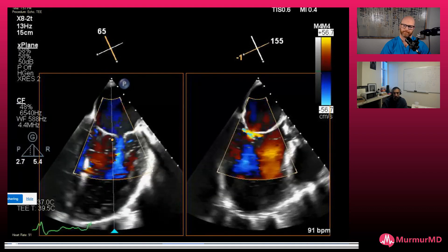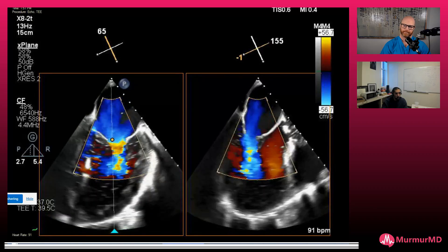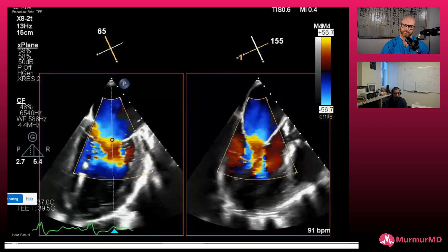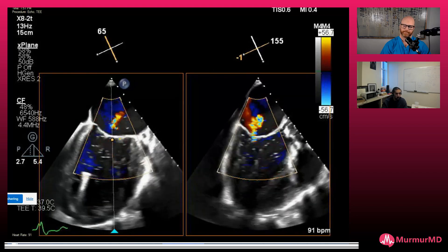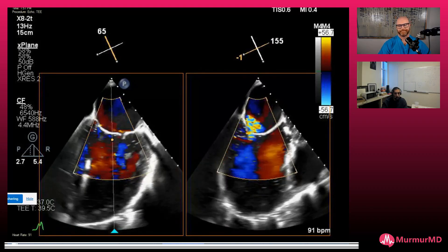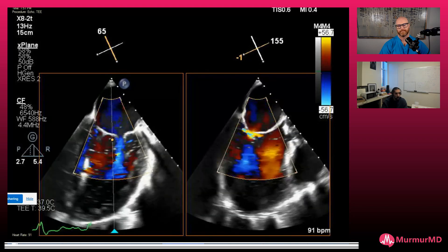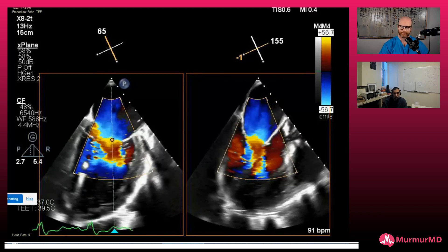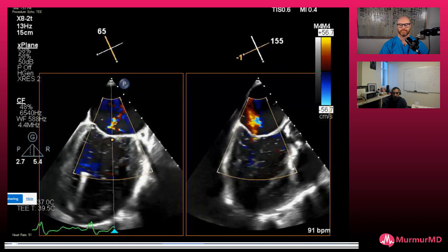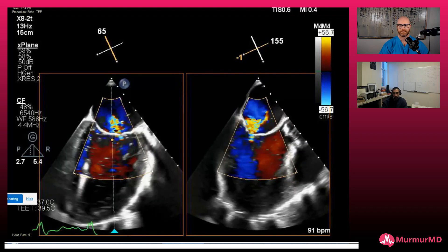How much more difficult was this technically, with this other mechanical device taking up space where you need to work freely? You just have to be careful. Having done a fair number of these, it's almost like second nature. People who haven't done a whole lot of MitraClips want to be careful not to go too deep and interact with the Impella. But we've now learned that as long as you're not navigating the clip too deep down, and the Impella is nice and deep at the apex and not interacting with the papillary muscles, it doesn't make the MR worse. Once I ensured that, I'll show you images where when I do the clip you're not going to notice the Impella is even there.